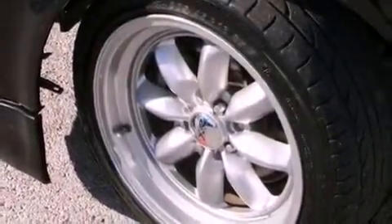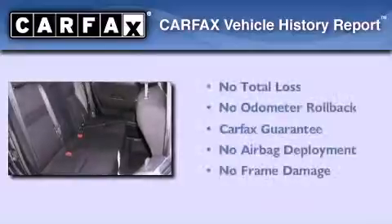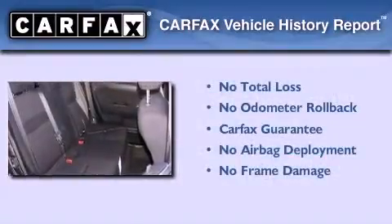With an EPA estimated rating of 31 miles per gallon on the highway, fuel efficiency does not take a back seat. Not to mention that this Scion qualifies for the Carfax buyback guarantee.